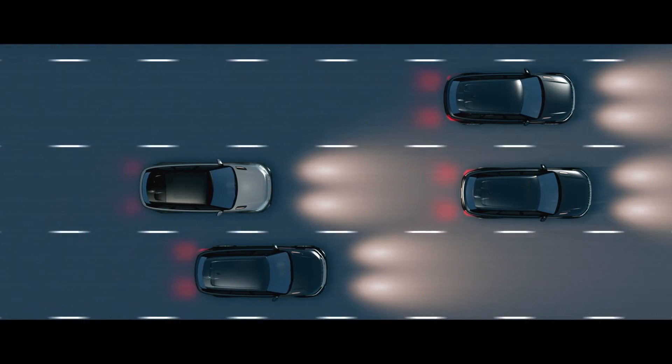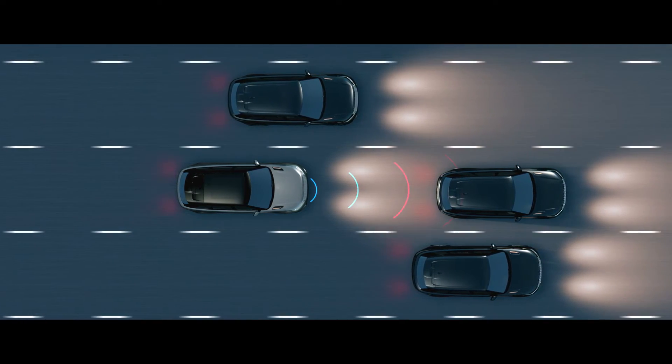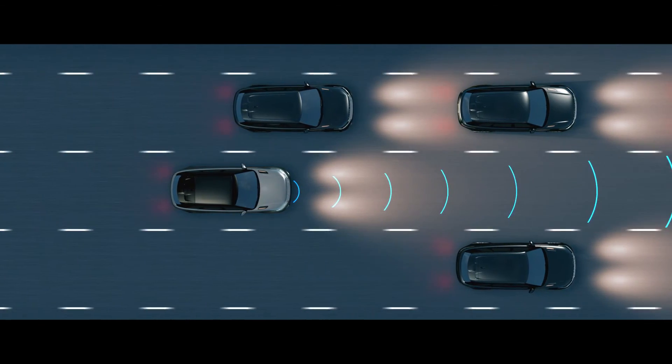Adaptive Cruise Control can be activated to monitor traffic ahead, adjusting speed automatically to maintain a safe distance, resuming a preset speed once the road is clear.